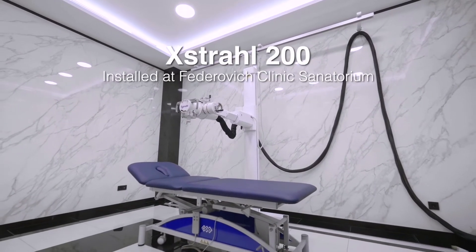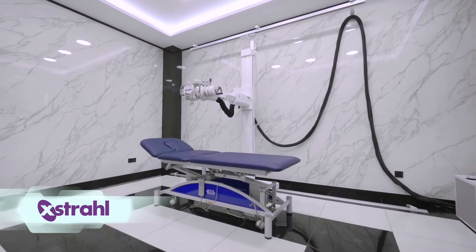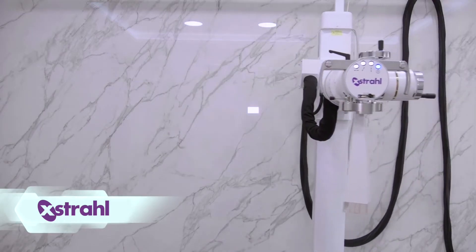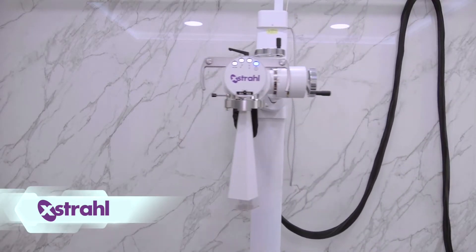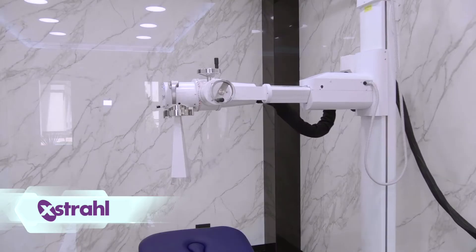This is the Extrol 200 installed at the Fedorovich Clinic Sanatorium in Tashkent, Uzbekistan. Extrol's compact, easy-to-use clinical systems enable office-based radiation therapy.